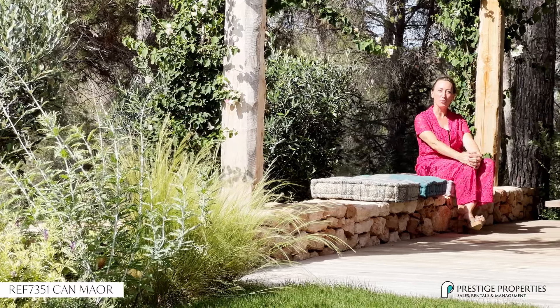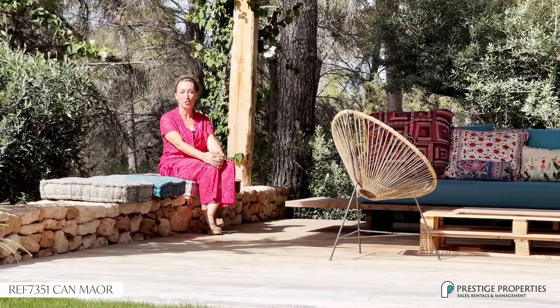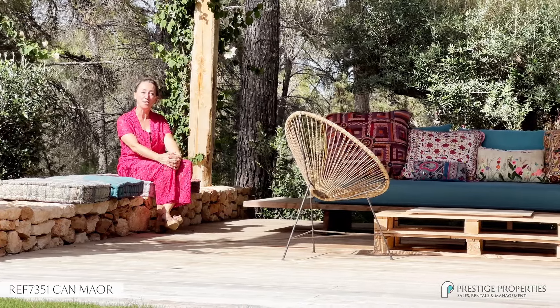So if you are looking for a turnkey property that has extensive grounds, beautiful sea views, where you can enjoy with the whole family, search no more and book a viewing at Kan Mahog.